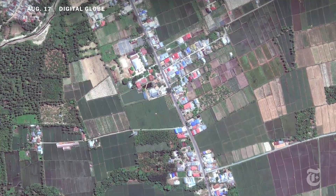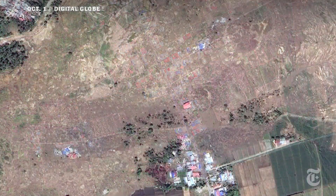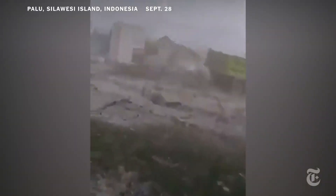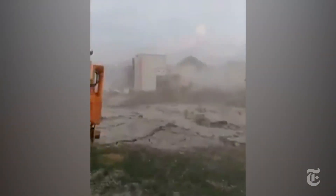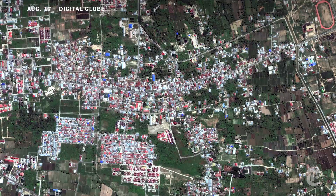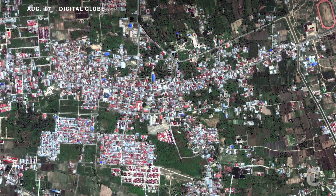Here, we see where the houses once stood. Now, there's nothing left. This other video shows the same phenomenon in a neighborhood in the city of Palu. It's also been largely destroyed.